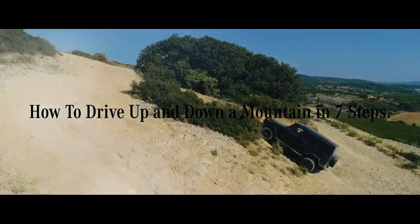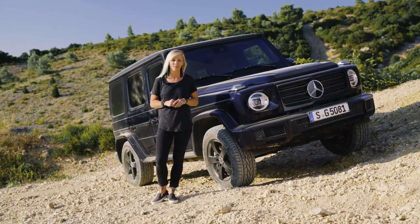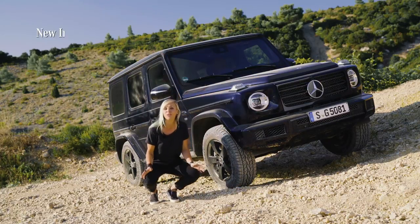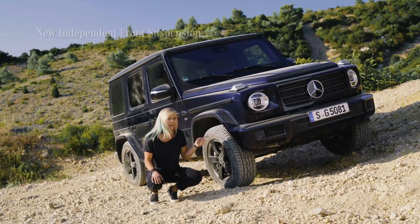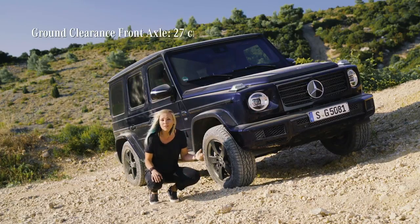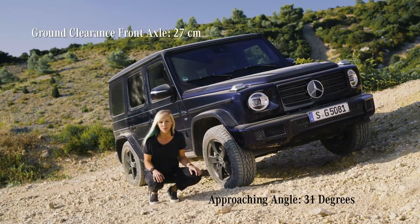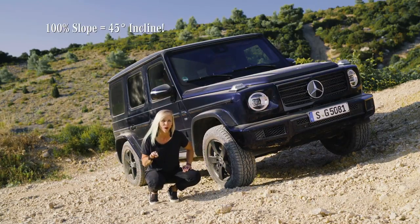I'm determined to show you what the G-Class is capable of, so I'm back in the G500 for some off-road challenges. This is some pretty rough terrain, but it's actually a comfortable ride because of the new independent front suspension. While we still have the solid rear axle, the front now works independently from each other, making it very smooth. We have a ground clearance of 27 centimeters and an approach angle of 31 degrees, meaning mastering an incline of 45 degrees — no problem.